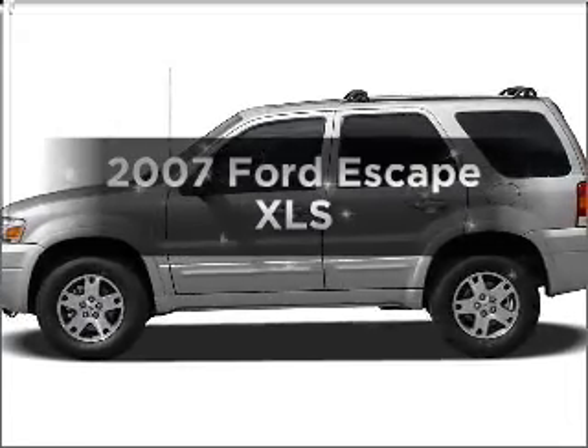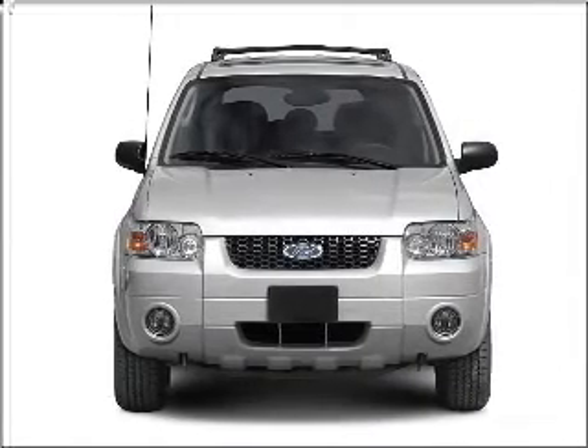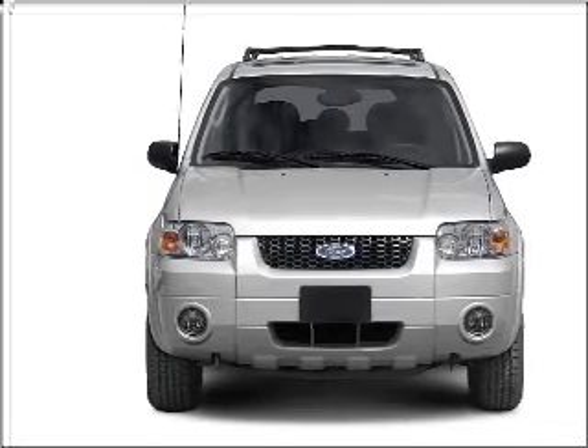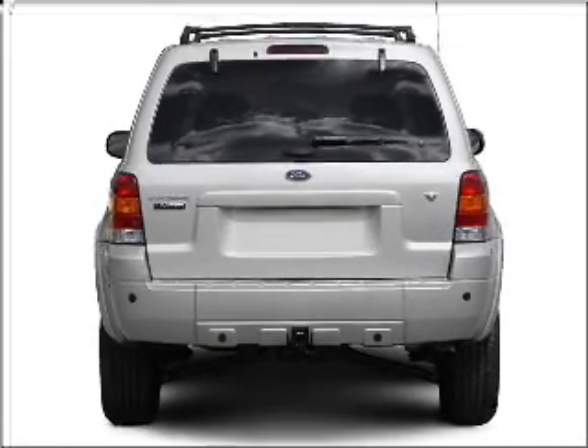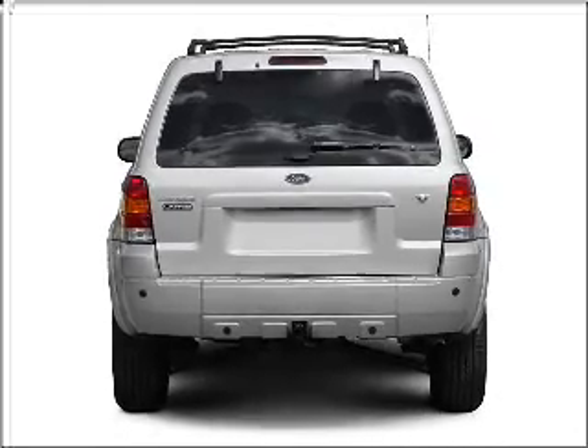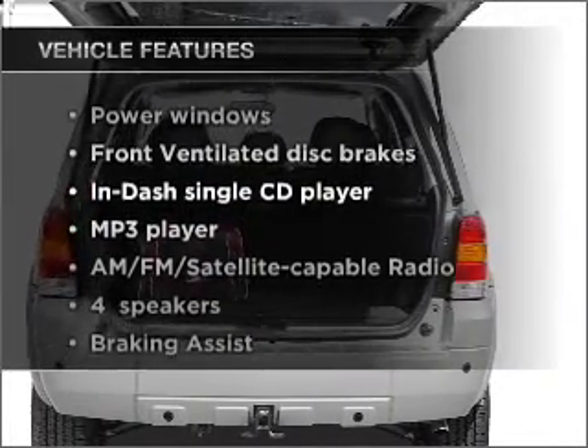Imagine yourself in this 2007 Ford Escape. Everything you need under one roof with this great vehicle. With an efficient four-cylinder engine connected to a smooth shifting transmission, you will appreciate the safety feature of anti-lock brakes. Plus enjoy these notable features that are included in this vehicle.